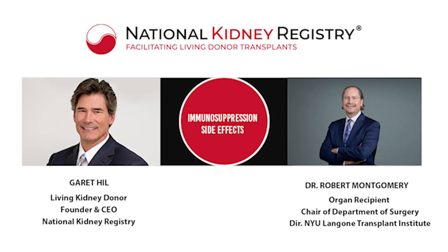In this video, Garrett Hill, a living kidney donor and the founder and CEO of the National Kidney Registry, and Dr. Robert Montgomery, chair of the Department of Surgery and director of NYU Langone's Transplant Institute, discuss the side effects of immunosuppression and how those side effects can be minimized by getting a low eplet-mismatched transplant.